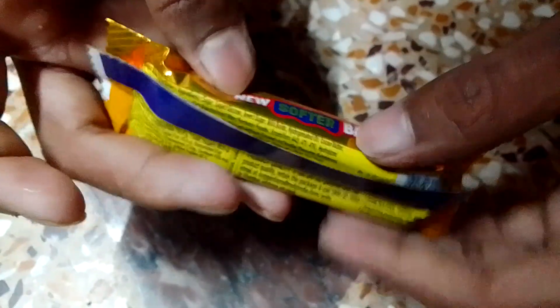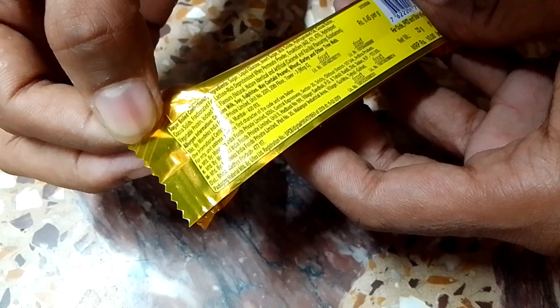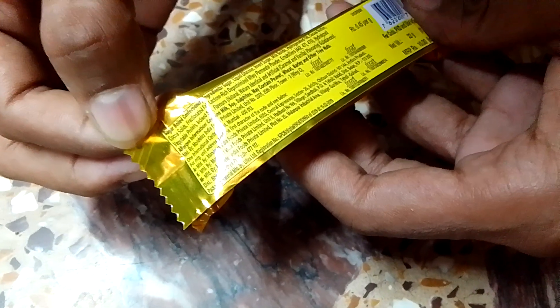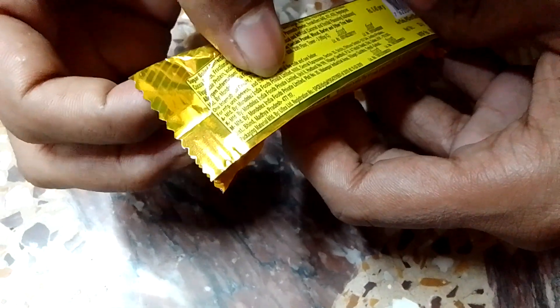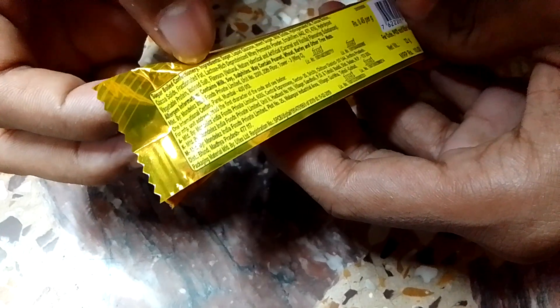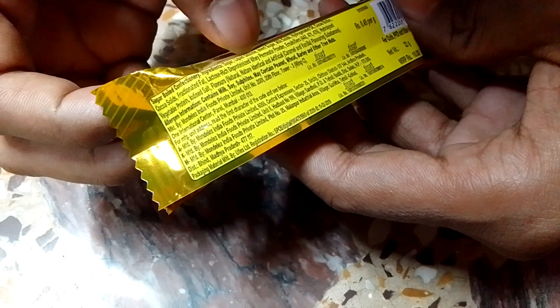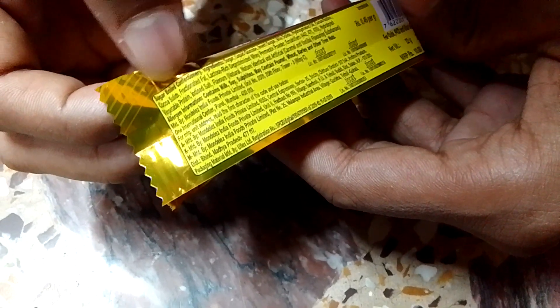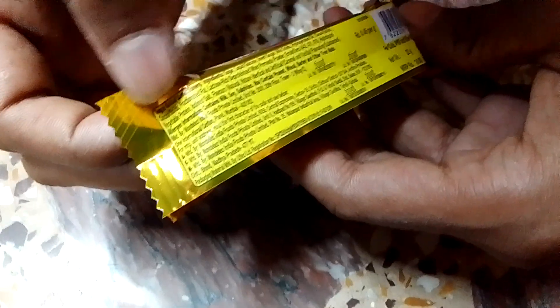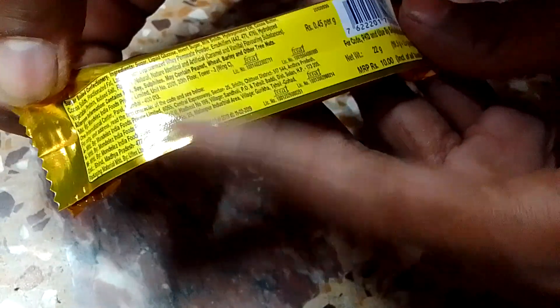Like every chocolate packet, on one side you can see where it is manufactured along with the license details. On the other side there are all the ingredients listed: sugar, liquid glucose, some additional sugar, preservatives, and flavors — all printed here, you can pause the video to read them.